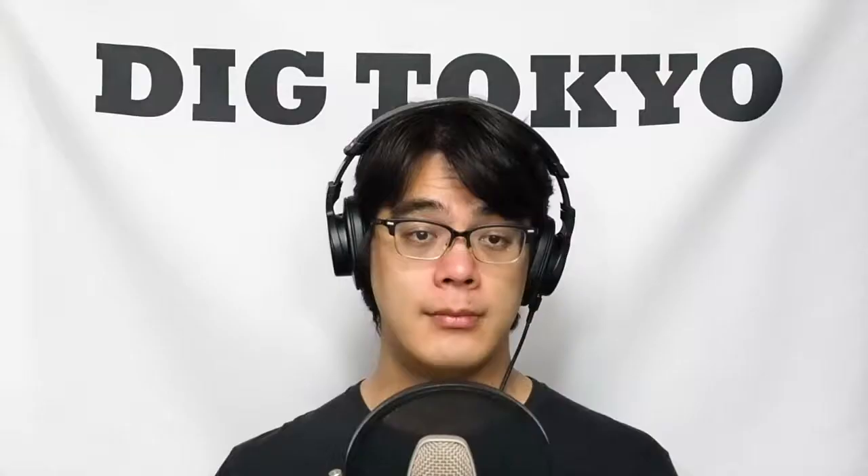4. 進歩的文化人の平和論を批判した福田恒存。進歩的文化人に批判的であったもう一人の知識人が、保守派の論客を代表する福田恒存です。福田は1912年に東京で生まれ、東京帝国大学文学部イギリス文学科を卒業しました。卒業後は中学教師、出版社での勤務を経て、文芸評論を始めるようになりました。戦後の時代に数々の評論を発表する一方で、シェイクスピアの四大喜劇をはじめとする劇曲や、ヘミングウェイの『老人と海』などを翻訳し、劇作家・演出家としてもシェイクスピアの作品や自身の作品の演出を手掛けました。福田の代表作といえば、『中央公論』の1954年12月号に掲載された「平和論に対する疑問」という評論です。